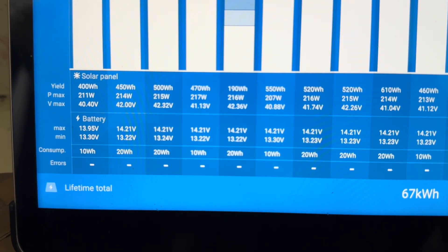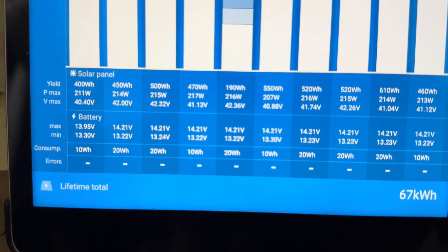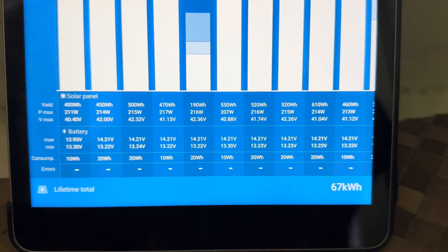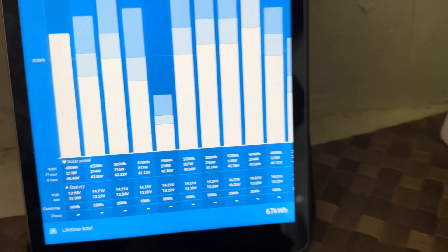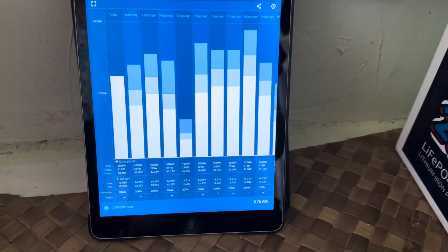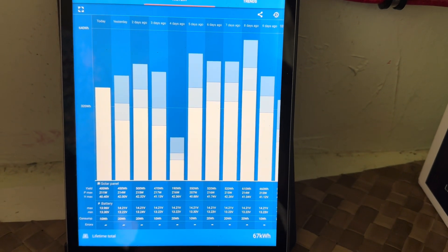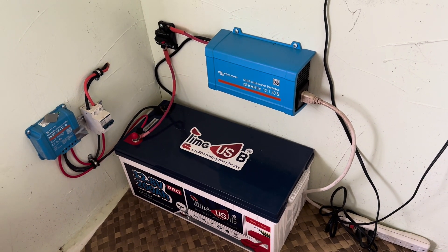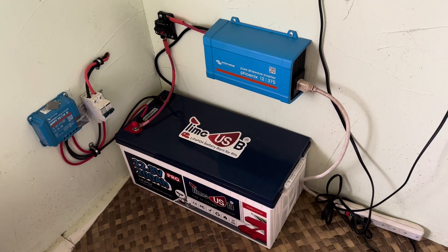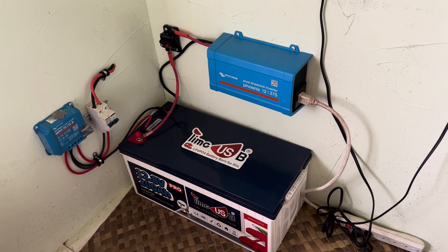Straight across every single day I get up to 14.2, hold it there in absorption for two hours, and then it allows the panels to taper down and lets it sit at a float of 13.5. I haven't been overworking this for where it's being used — not pulling a ton of power off of it — but I have put it in different systems before where I've asked a lot more of it: I've run a refrigerator and a freezer off of it. Currently it's just in a room where we're not using a ton of power, and because of that I can get by with the 375-watt pure sine wave inverter, never pulling more than a couple hundred watts.